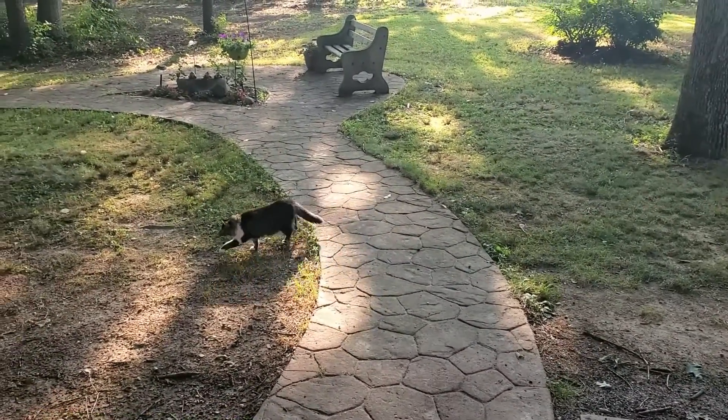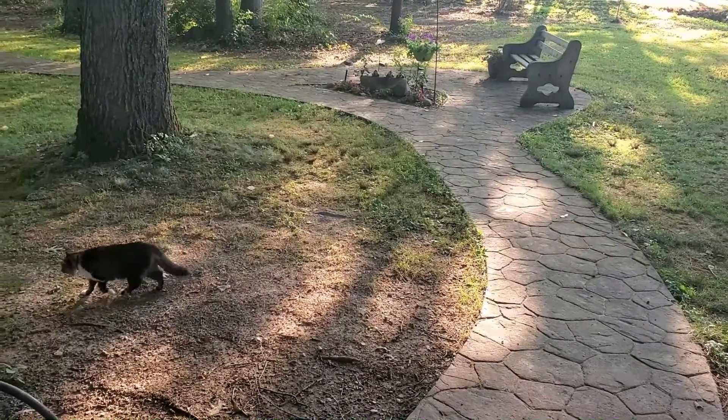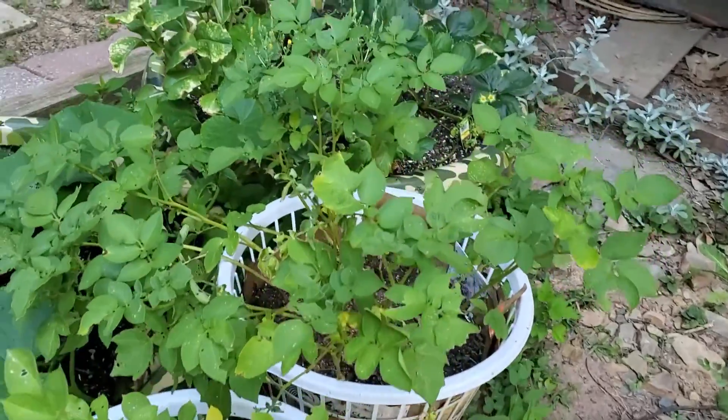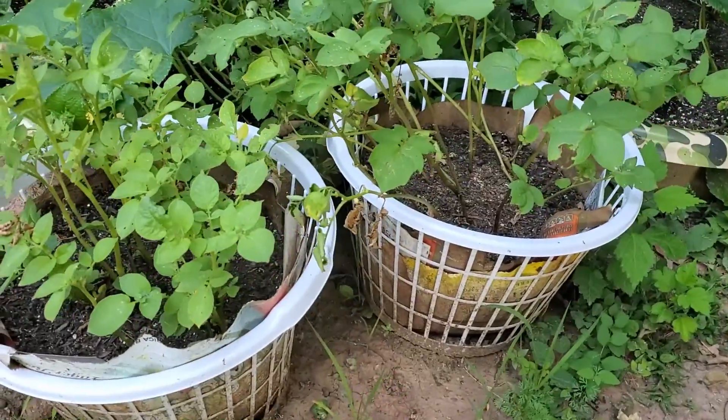Sunday morning, guess what time it is — Benny time for a garden tour! Get your coffee. Here we are at the potatoes in our little laundry baskets.